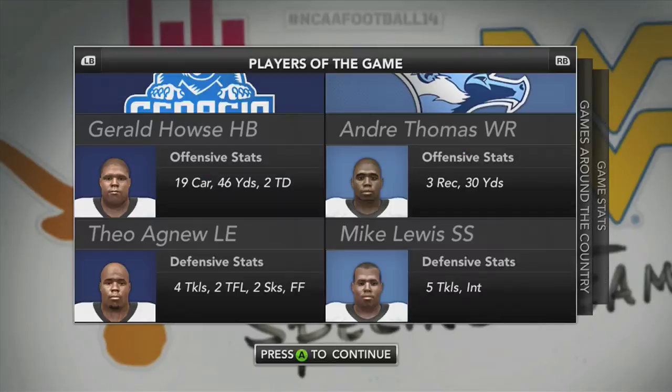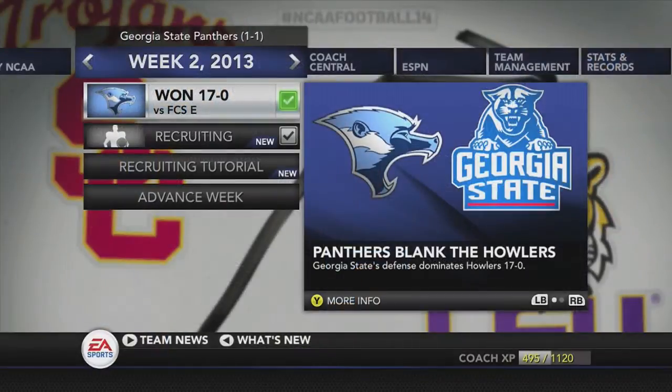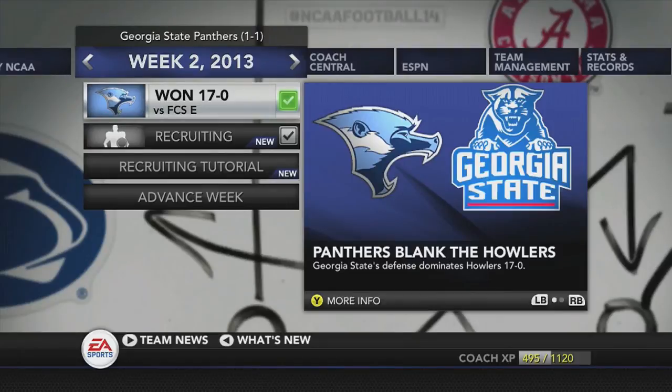Looking at players of the game: Gerald House on offense for Georgia State had 19 carries, 46 yards, and two touchdowns. Theo Agnew was the defensive player of the game with two sacks and a forced fumble. Georgia State dominates on defense and beats FCS East 17-0, improving their record to 1-1 on the season. Come back for the next episode when we take on the West Virginia Mountaineers on the road — we'll catch you guys in the next video.